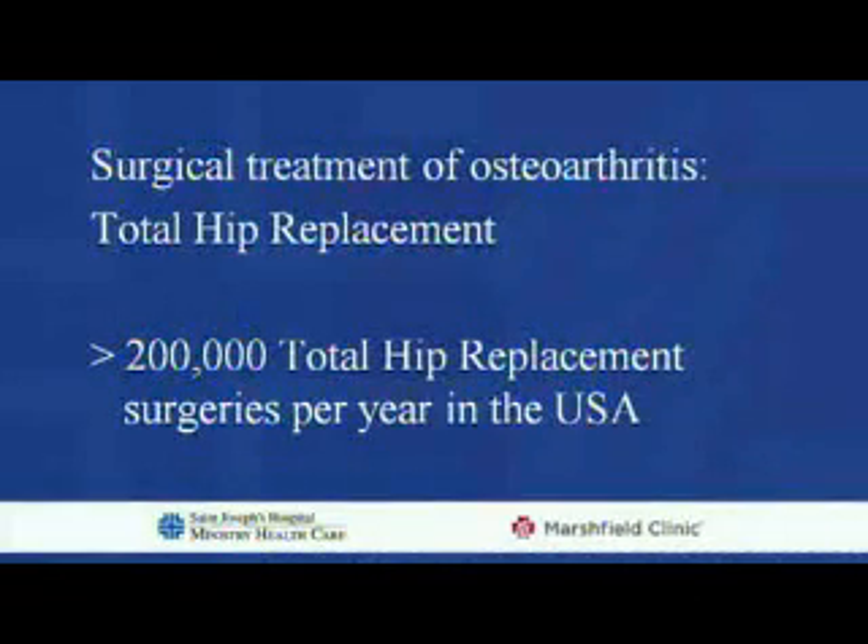The treatment of osteoarthritis is usually conservative with anti-inflammatory drugs first. But very often, as time goes by and the arthritis gets more pronounced, then the medical treatment is not as effective anymore. So the solution we have for arthritis in the hip is a total hip replacement. We do know that there are over 200,000 total hip replacements taking place each year in the United States.